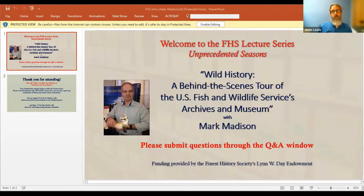In today's presentation, Mark will discuss this unique archive and museum and the challenges and opportunities therein. And with that, I'm going to turn things over to Mark.